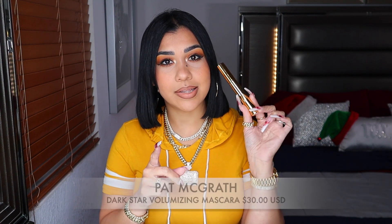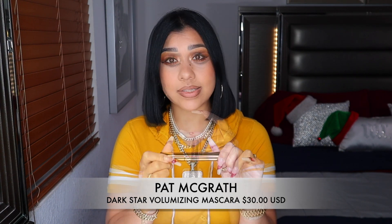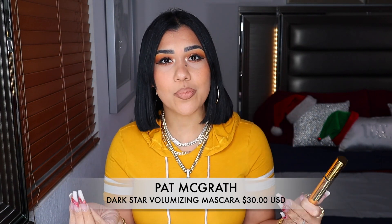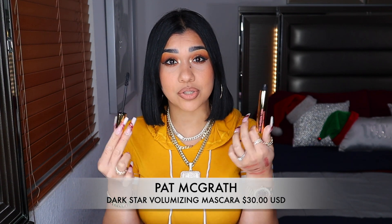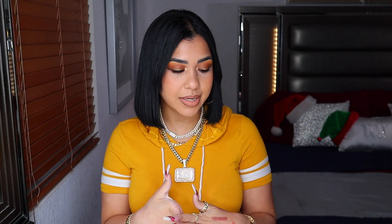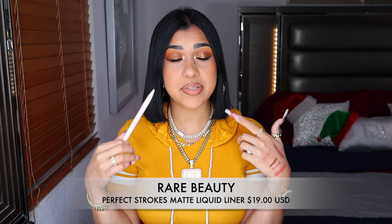I tried all the new mascaras that came out in 2020, and the only mascara I liked was this one from Palmograph. It is really black and gives me so much volume and so much length — it is so freaking on point. I need to buy another one because this one is almost done, but I absolutely love this mascara.